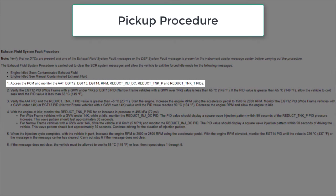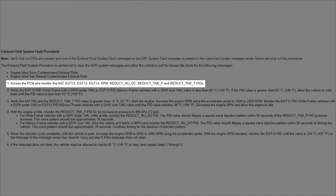Start the procedure by selecting the following PIDs: ambient air temperature, EGT 12 through 14, RPM, reductant injector duty cycle, reductant tank pressure, and reductant tank temperature.